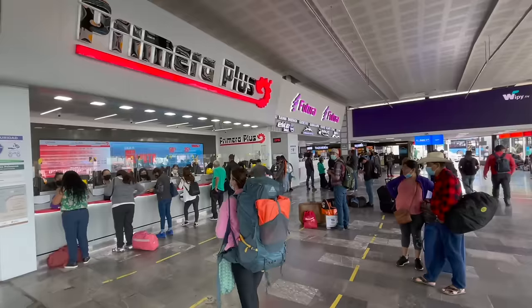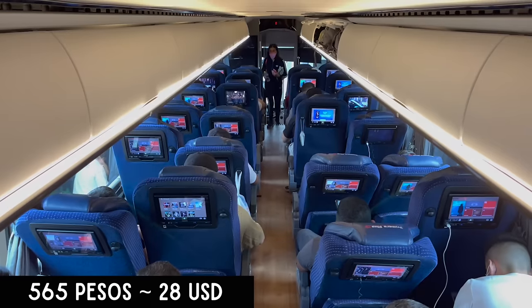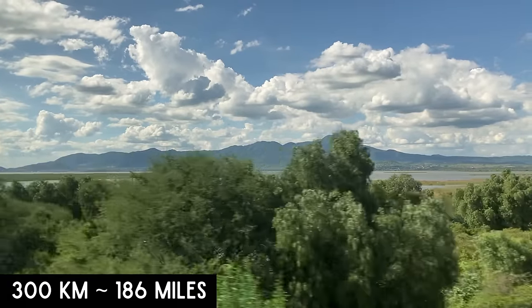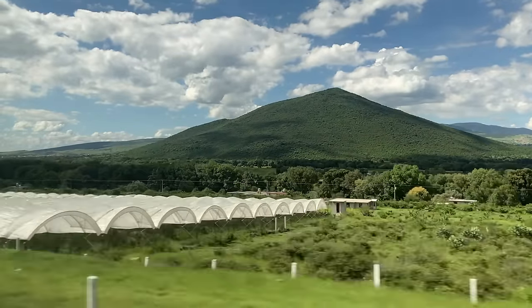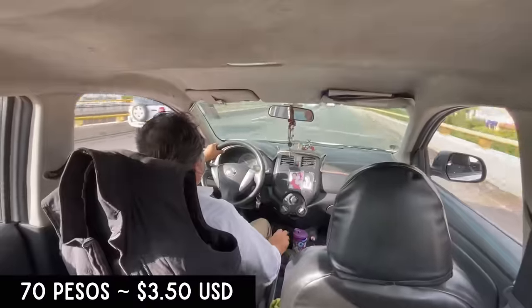In Mexico City we bought tickets headed to Morelia on the Primera Plus line for 565 pesos each. The stunning 300 kilometer journey took just over five hours. Once in Morelia we got a secure taxi to our place in El Centro for 70 pesos.